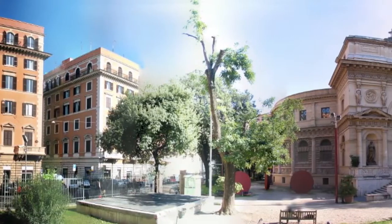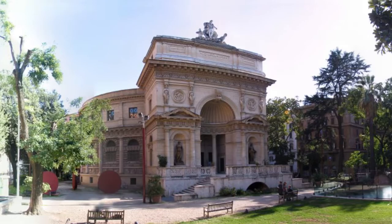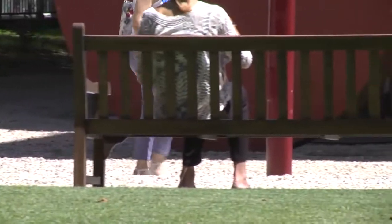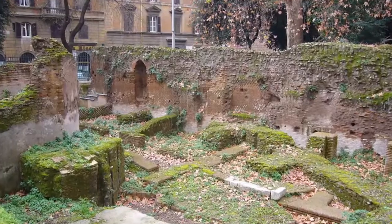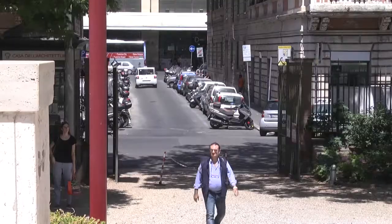Il pittoresco giardino circostante, parte integrante del complesso, è ispirato alla sistemazione di spazi pubblici simili nella Parigi di fine Ottocento, ma è ulteriormente caratterizzato, con un tocco di inconfondibile romanità, dalla presenza di ruderi di età imperiale addossati ai resti delle mura serviane e oggi a disposizione degli abitanti del quartiere Esquilino.